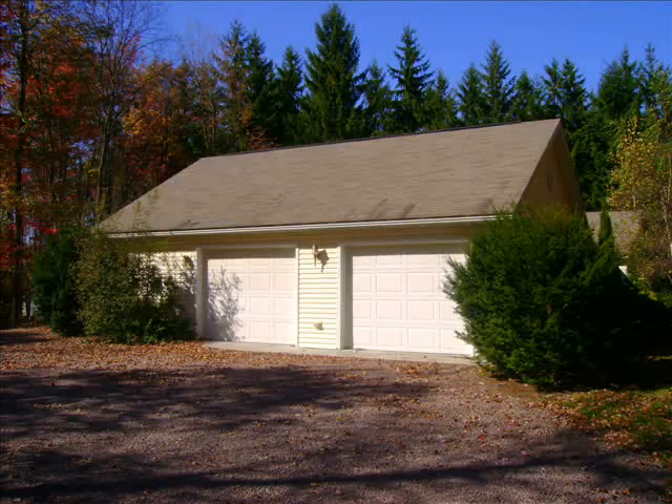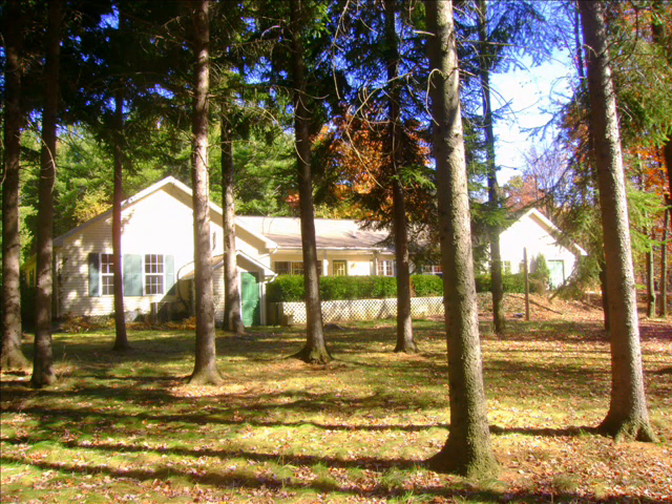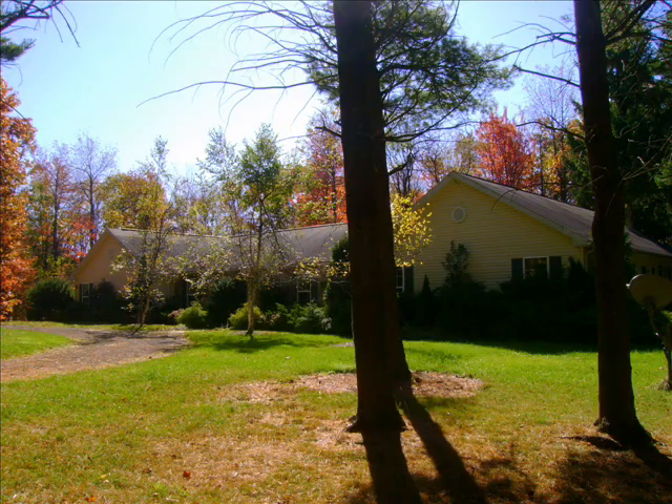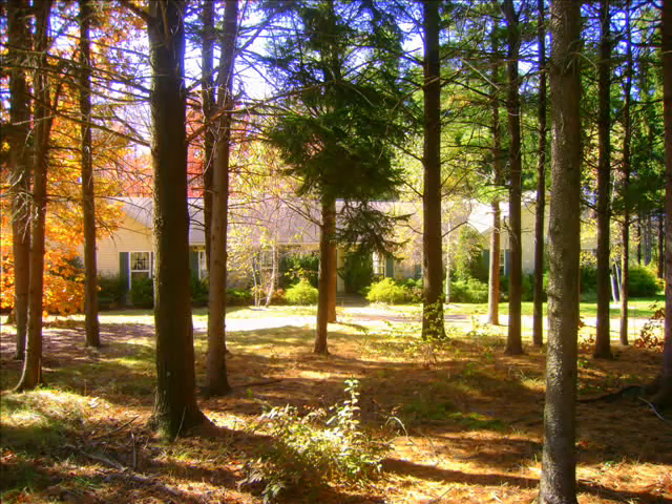241 Pine Grove Road offers affordable luxury living. This spacious four bedroom, two and a half bath, completely remodeled Rambler is secluded by two acres of mature trees in the desirable Blue Lake Commons subdivision.